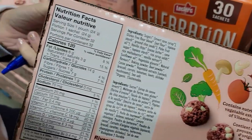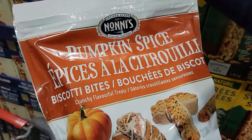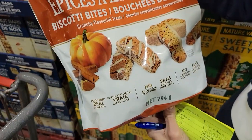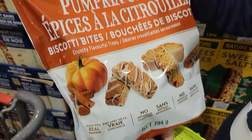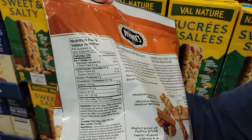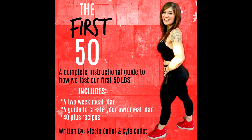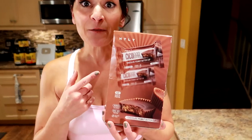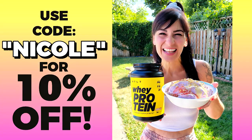They also have Made Good soft baked mini cookies in red velvet flavor — 120 calories for one package — or Noni's pumpkin spice biscotti bites, three for 120 calories, which is amazing. If you're liking these swaps and want to know exactly what I ate to lose the weight, I have weight loss ebooks linked below, along with a link for supplements — use code Nicole to save 10%.